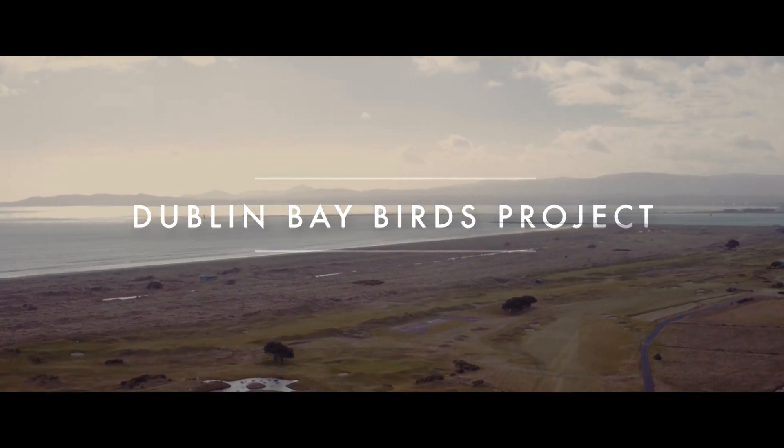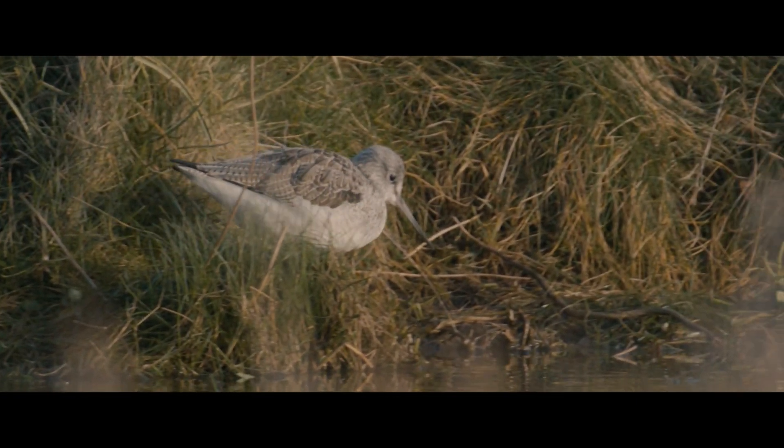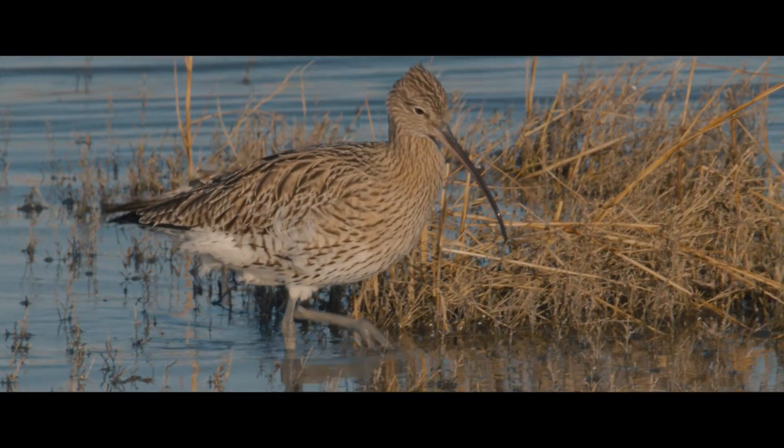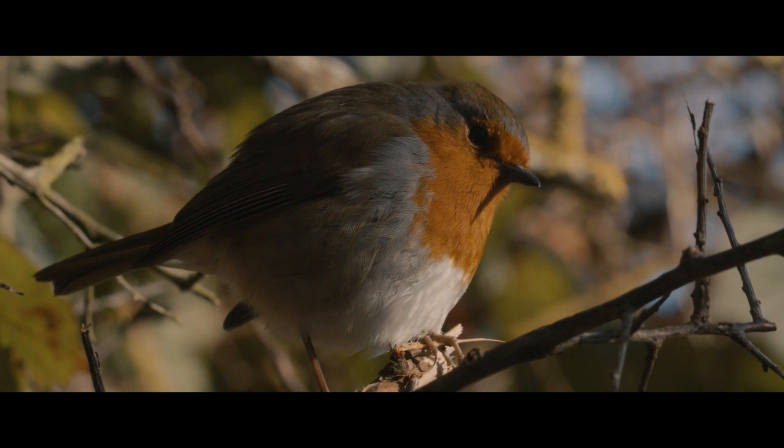The Dublin Bay Birds Project was set up to gather data about the water birds in Dublin Bay. Dublin Bay has two SPAs — Special Protection Areas — designated under the EU Birds Directive, so it's quite a high level of protection.